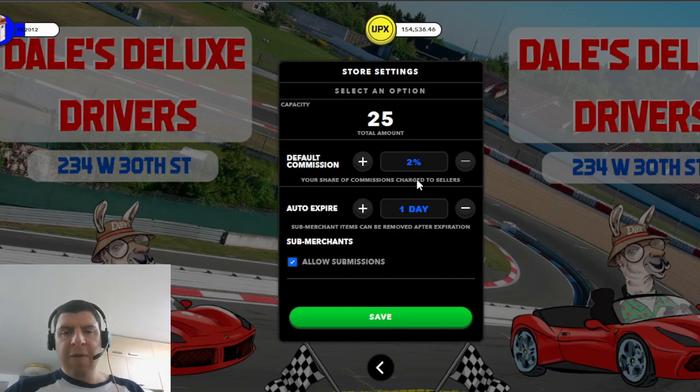If you start your shop at 2% commission and some players list items, then you decide to increase your commission to, say, 2.2%, all new items trying to be listed in your shop from that point forward will have the new commission rate. Whatever is already in your store does not change. The same goes for the length of time that the asset has to remain in your shop.